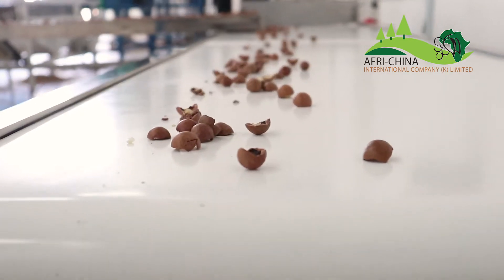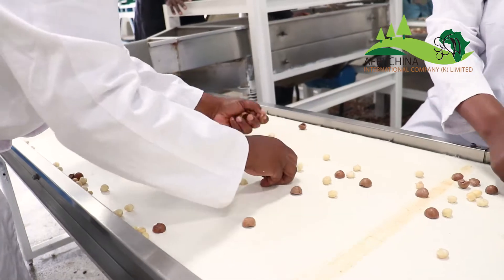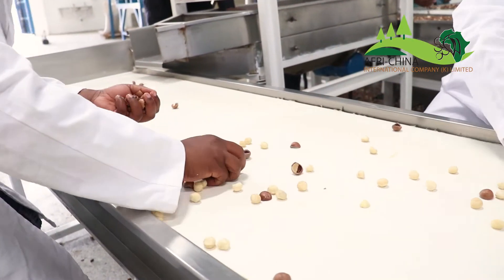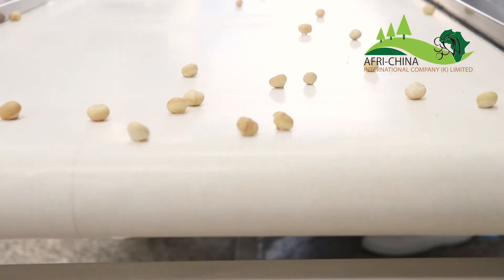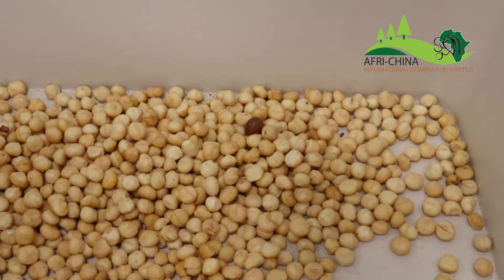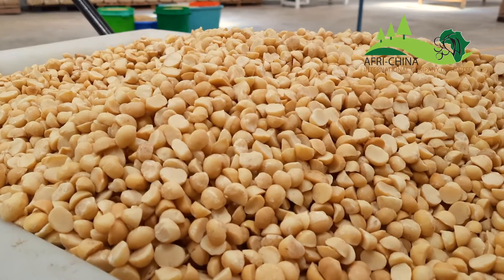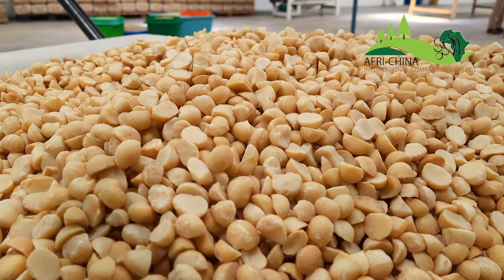Step 5: The kernel is then sorted by hand again to remove any shells that the processor had not removed. Our quality control inspectors conduct a visual inspection to ensure all kernels meet Afri-China International Macadamia's quality standards. The kernels then go back into the grading machine for sizing, from fine granules to premium whole nuts.